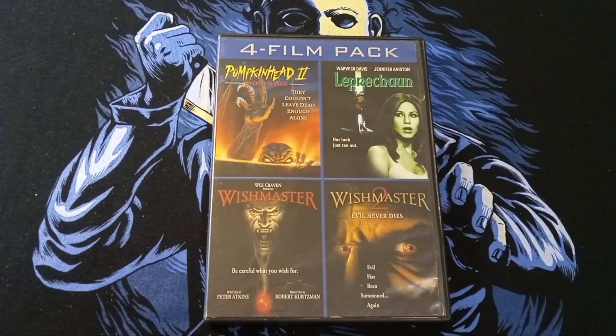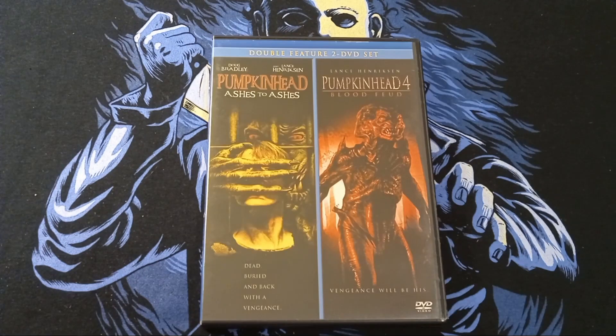Here we have a four-film pack with Pumpkinhead 2: Blood Wings, Leprechaun, Wishmaster, and Wishmaster 2. I basically got this four-film pack for Pumpkinhead 2, because I didn't have that on DVD. Then I saw this double feature, two-DVD set: Pumpkinhead: Ashes to Ashes, which is Pumpkinhead 3, and Pumpkinhead 4: Blood Feud. Somebody just got rid of the Pumpkinhead films. I already owned the first one on DVD, Collector's Edition, but I was really happy to find the other ones.